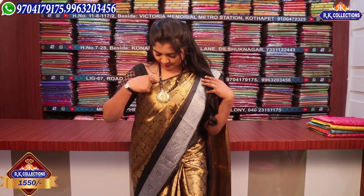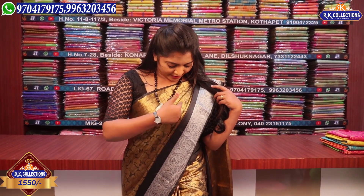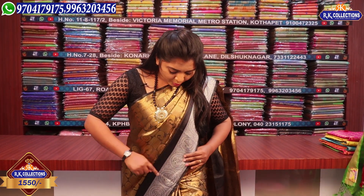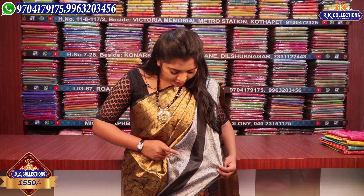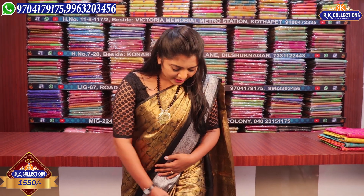We have designed these three combinations. We have plain black border, golden color, flower boot, and peacock boot. We have a double border in silver and black color. We have a small black border and cut work.